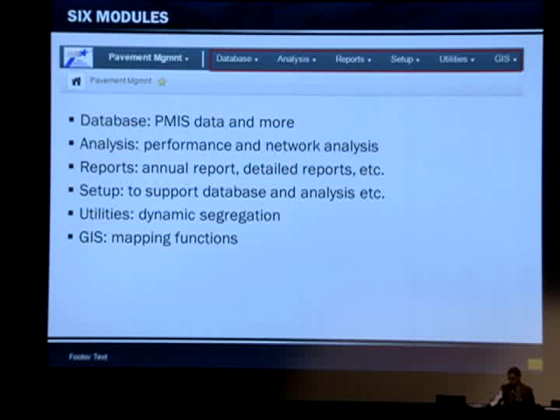The next slide shows the screen menu of the system. Once you log in, you're going to get a database, analysis, reports, setup, utilities, and GIS.